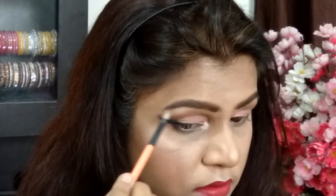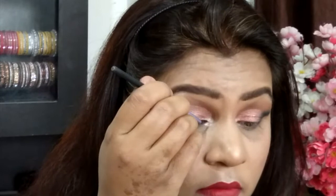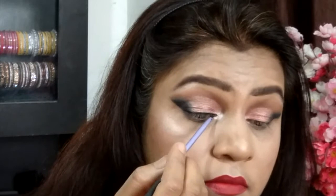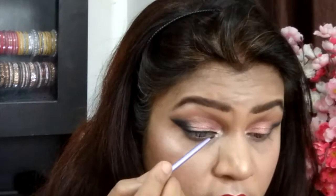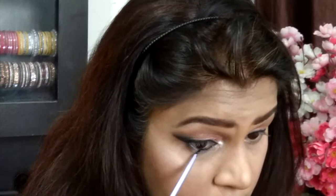Taking the highlighter from the Maybelline palette again, I'm highlighting the inner corners of my eyes to give them an open-up look, and also highlighting the brow bone to give them a lift. Then, using the same L'Oreal Super Liner Gel Intensa with a Real Techniques liner brush, I'm lining my eye, extending it slightly onto the inner corner for a little Arabic connected look, and also applying it onto the lower lash line for a kajal-applied look.